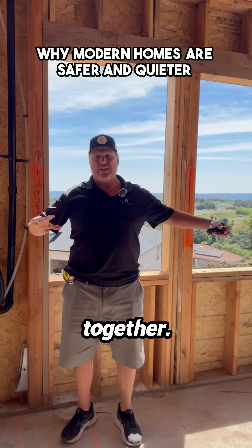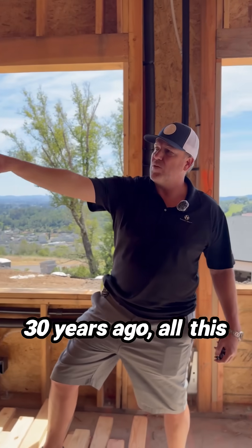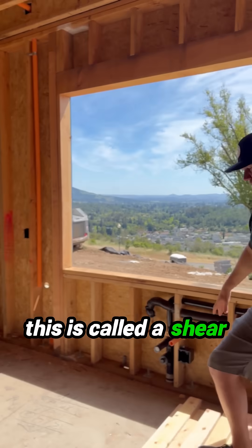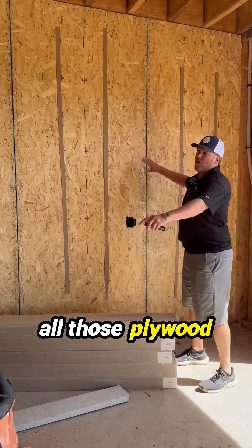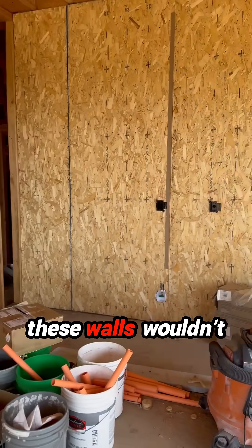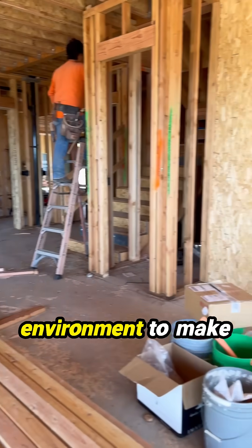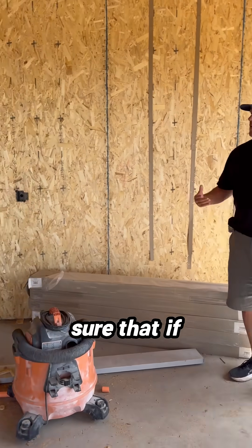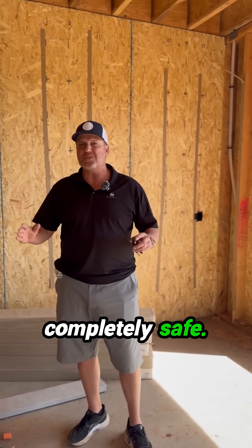Everything in this whole home is tied together. Homes about 30 years ago, all this plywood on this wall — this is called a shear wall. All these plywood walls here and over there wouldn't have existed back then. We do all these walls in today's work environment to make sure that if any earthquake happens, you get zero movement in your home and you're completely safe.